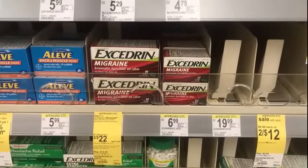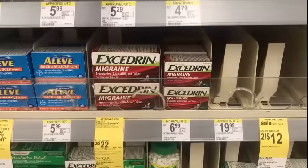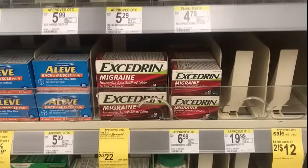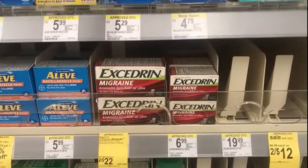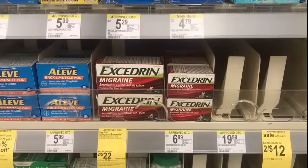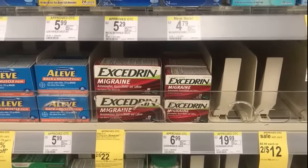I didn't want to forget the Excedrin — it's 2 for $22, and when you spend $20 on participating Excedrin products, you get a $10 registry reward. We do have $1.50 coupons out there — look on coupons.com to see what insert they're in.